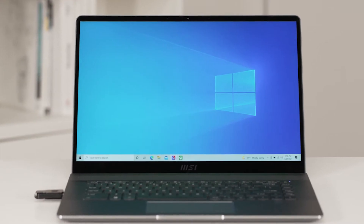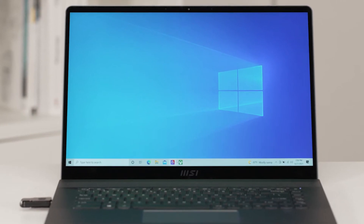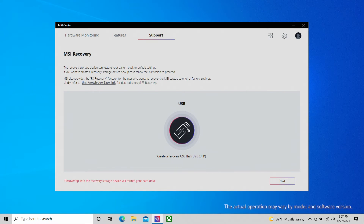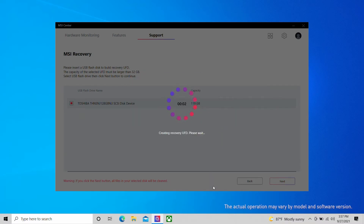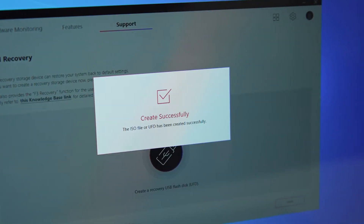Before upgrading the operating system to Windows 11, we strongly recommend you backup your current system. Prepare a USB drive with a minimum storage of 32GB. Open MSI Center and press Support, then MSI Recovery. Select backup to start making the MSI Rescue USB disk. Select the path of the inserted USB flash disk and then click select. Please be aware that making the MSI Rescue USB disk will format the USB disk — all data originally inside the USB will be lost. Follow the on-screen instructions to complete creating the MSI Rescue USB disk.